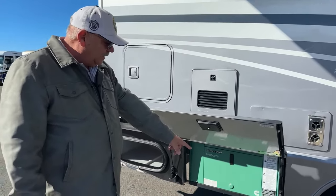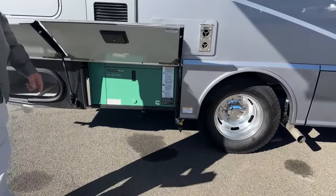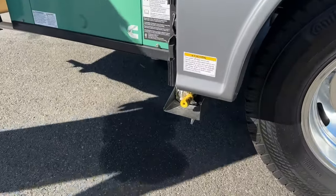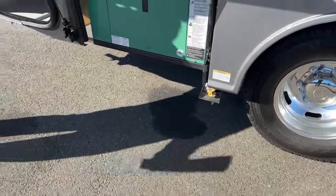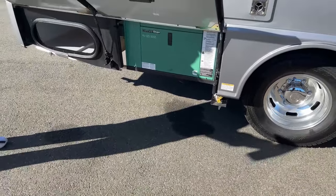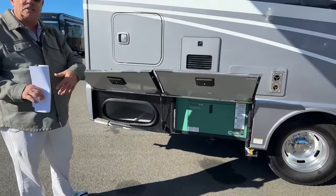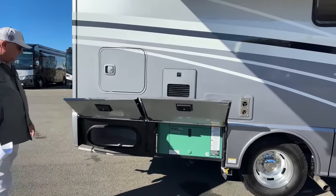Down low next to the generator, you'll notice what appears to be an air hose fitting — that is an extension of the LP system for you to run something out here on the patio. They make little ovens, barbecues, all kinds of different things that you can set out on the patio and tap right into your system. Very nice in that regard.